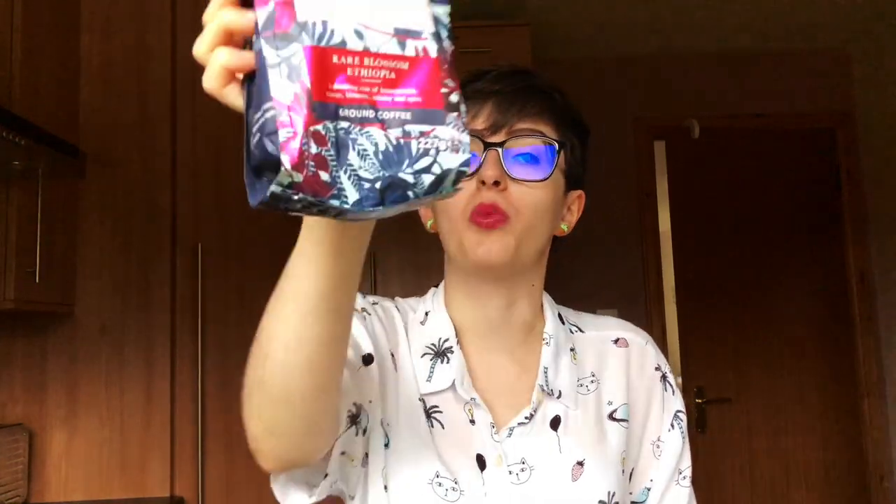Third product in this November Degustabox: we're getting fancy with some Taylor's Harrogate Rare Blossom Ethiopia ground coffee. This is to be used in a cafetière. We have two coffee drinkers in this house so I'm sure this will not go to waste.